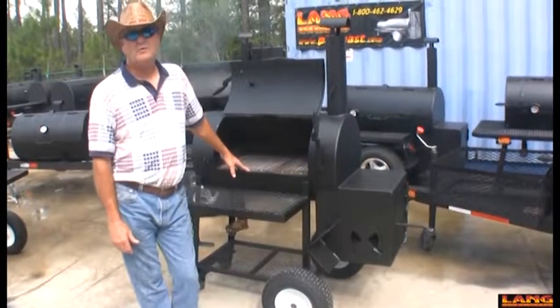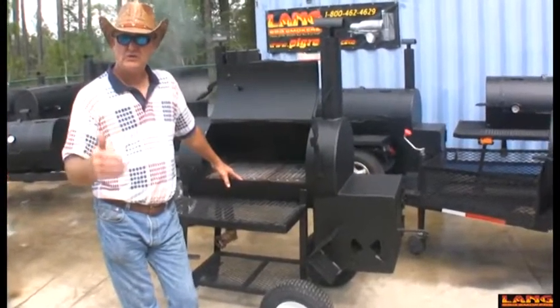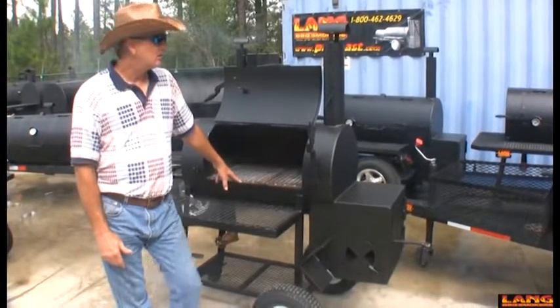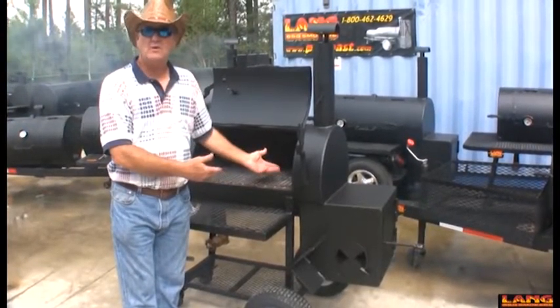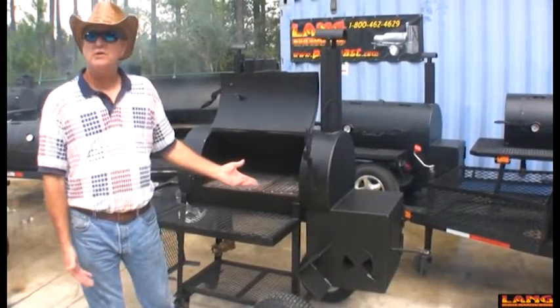When you decide what size cooker to buy, you want something that's going to take care of your cooking needs as you see them right now and as they may become in the future. If you're just going to cook individually, this cooker's probably going to take care of everything you ever need. It'll cook all the food you want — 60 to 70 pounds of food at a time.